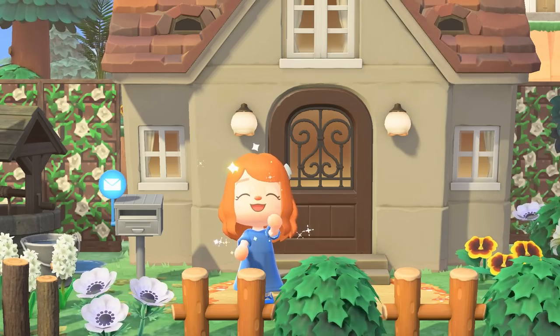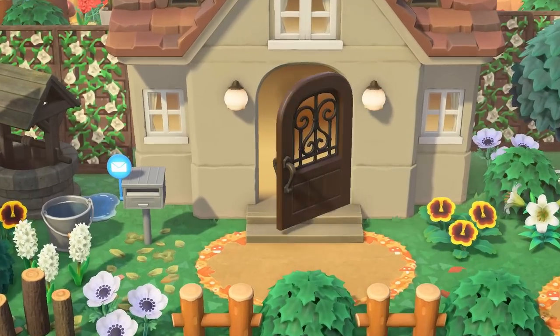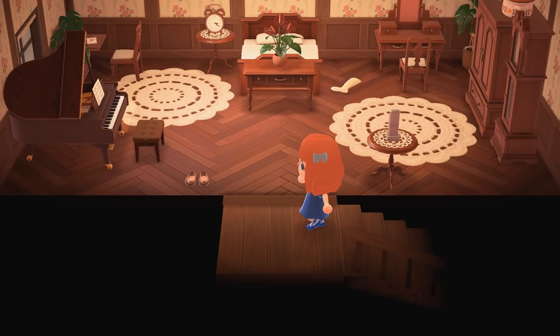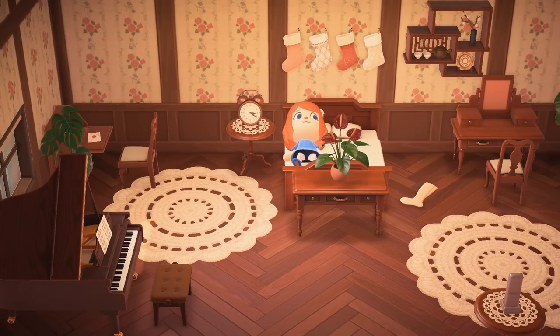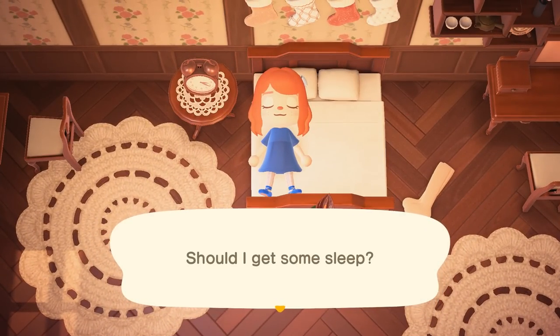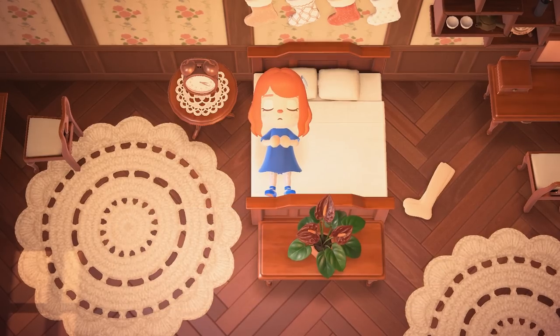In some cases I won't share the map for the dream address in the video because the creator has asked me not to, so just keep an eye on their social media for when they decide to release the dream address if they do. Also, sneak peek of my bedroom — you're welcome. Keep an eye out for my interior tour coming soon.